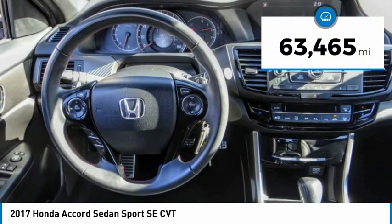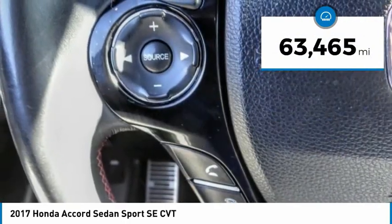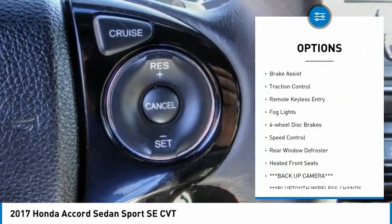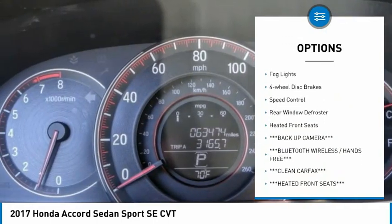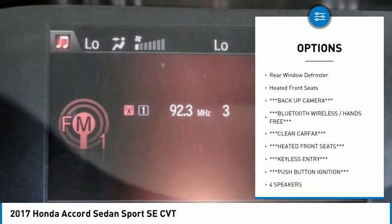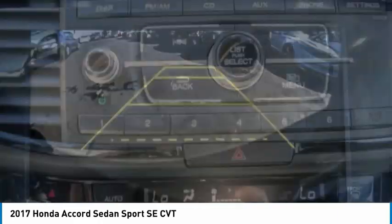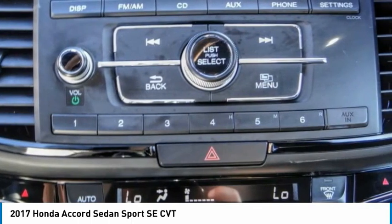This vehicle has less than 65,000 miles. Here are some of this vehicle's great options: electronic stability control, alloy wheels, brake assist, traction control, remote keyless entry, fog lights, four-wheel disc brakes, speed control, rear window defroster, and heated front seats.